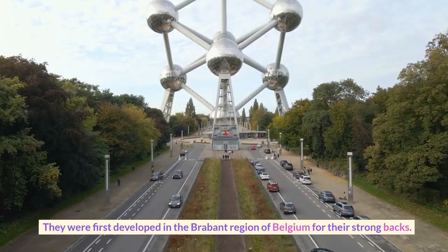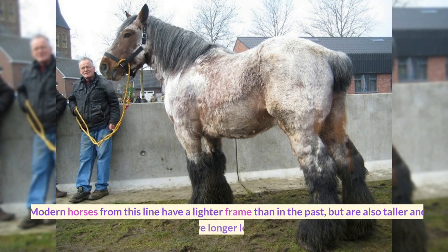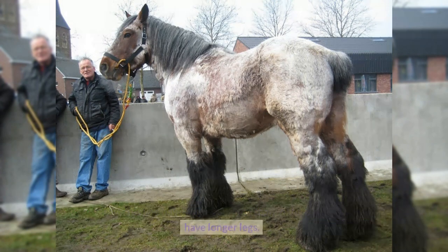They were first developed in the Brabant region of Belgium for their strong backs. Modern horses from this line have a lighter frame than in the past, but are also taller and have longer legs.